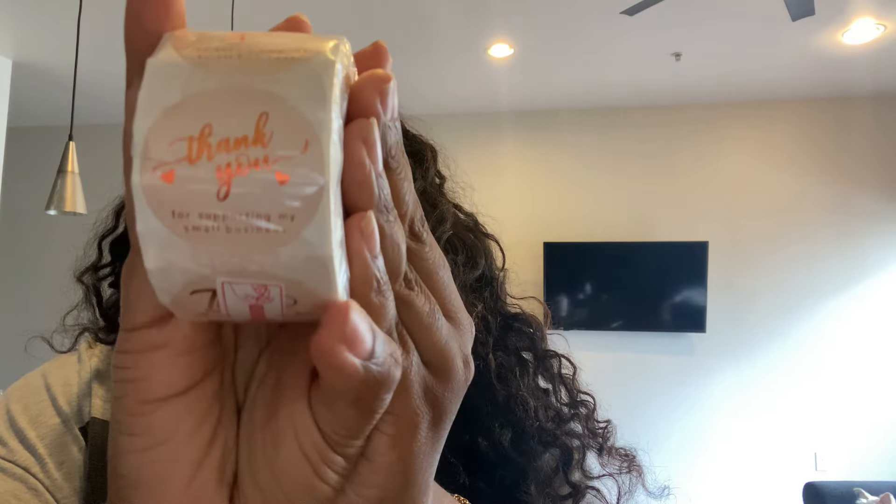Also on the topic of stickers, I wanted one to put on the outside of my package. This sticker just says 'Thank you for supporting my small business.' I have a theme of pink — this one is pink and rose gold, and it's just cute.